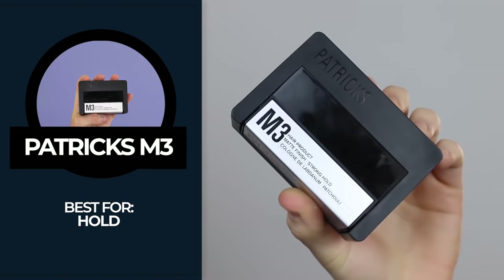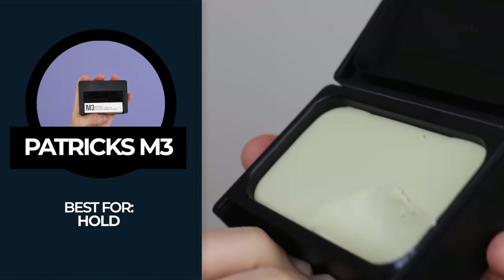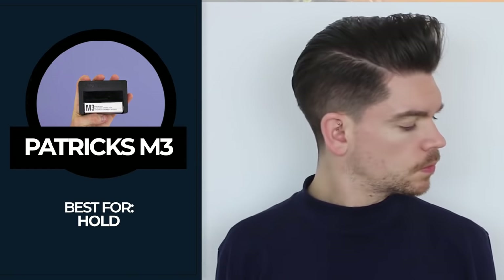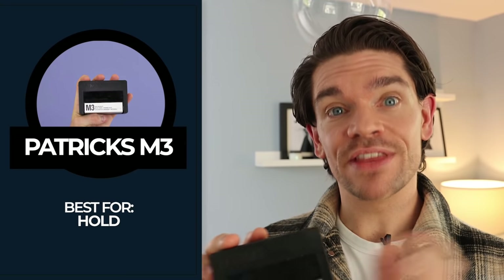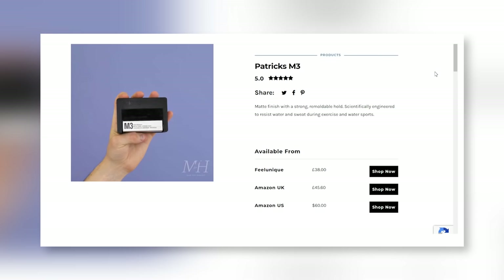Number three in my top five is Patrick's M3. This has got both bentonite and kaolin. It is wax-based, much like the Kevin Murphy, but this one is best for hold — really great hold and really great texture, though not as much texture as the Kevin Murphy. Because it's got bentonite, it tends to swell the hair, making it look bigger. So if you've got fine or thinning hair, look for bentonite in the ingredients list — it really should help. It smells amazing, quite an earthy patchouli scent, but it is expensive: £40 or $60.